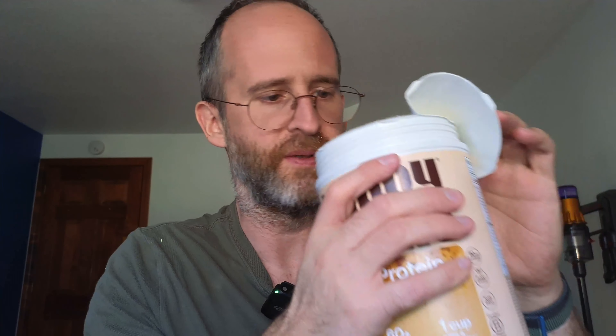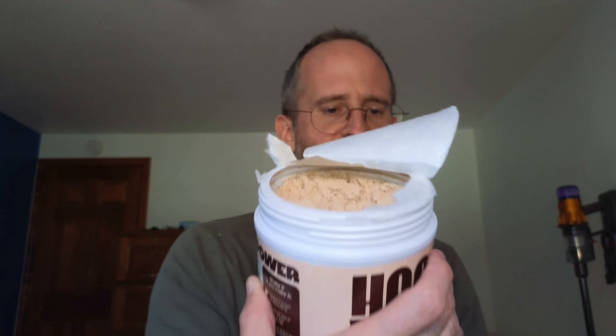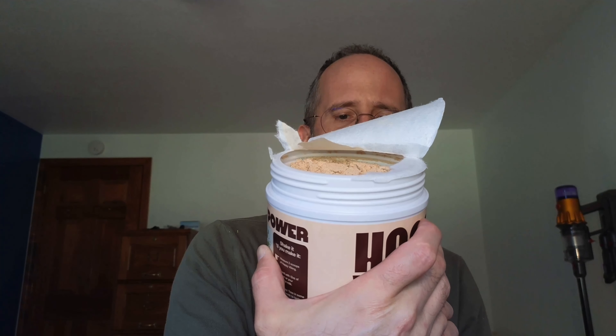It really does smell like coffee — it smells really good. It's packed full, and in servings it's got two scoops that are 160 calories per serving. I hope you enjoy this review.